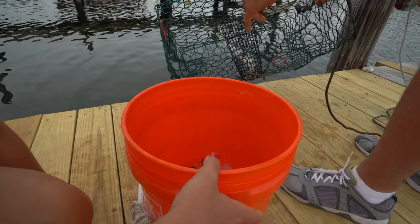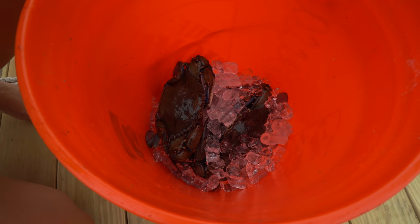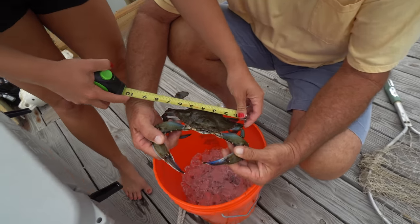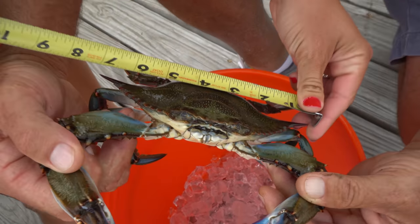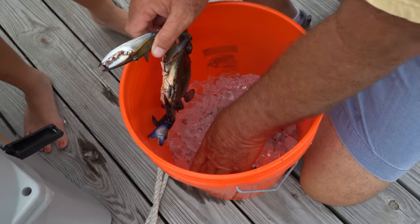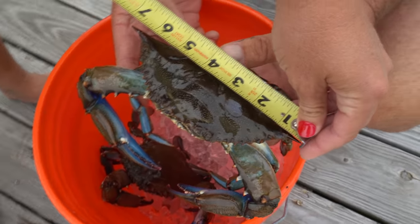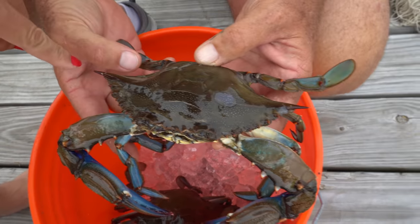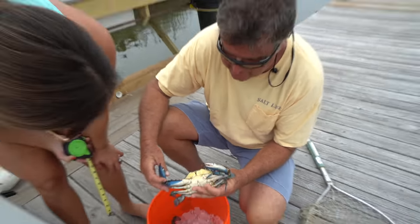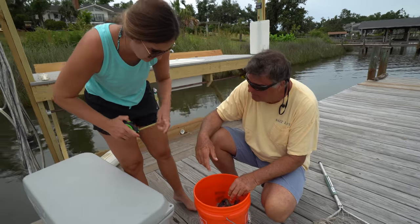We haven't even filleted any more fish yet and we already got another one. Brooke thinks this is a six-and-a-half-inch point to point, I say eight. She's closer than me — it's seven inches from point to point. We got another big one in here too — another seven, but his point is broken a little bit. So we got two sevens — those are nice crabs. Are they ready to be cleaned? Oh yeah. You want to show us how?